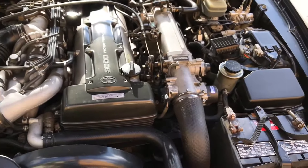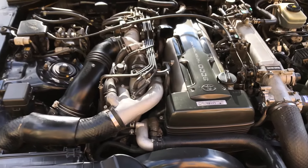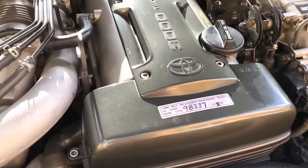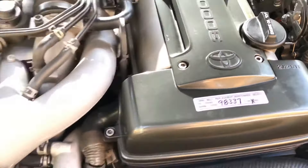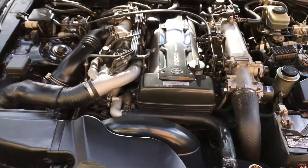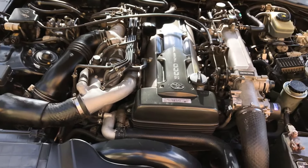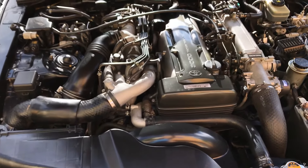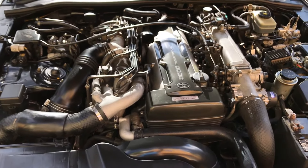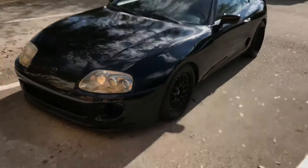This engine bay looks near brand new. The timing belt service was just done 10,000 miles ago. This is a rare sight to see — normally you just see a base single turbo setup — but this is a beautiful car. Just one more overall shot of it.